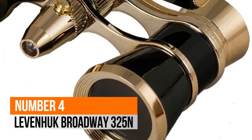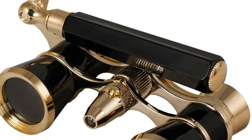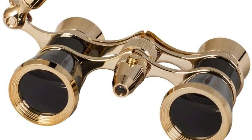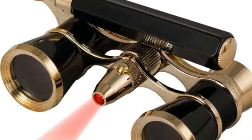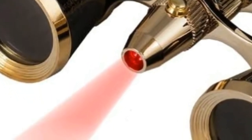Number 4: Levenhuk Broadway 325N. Elegant and practical theater binoculars with a foldable telescopic handle, available in 5 amazing colors. Fully multi-coated optics delivers sharp and bright views in the dark of the theater. Galilean binoculars with 3x magnification power and 25mm objective lens diameter.